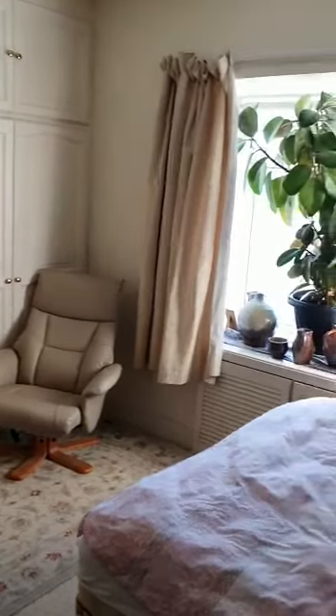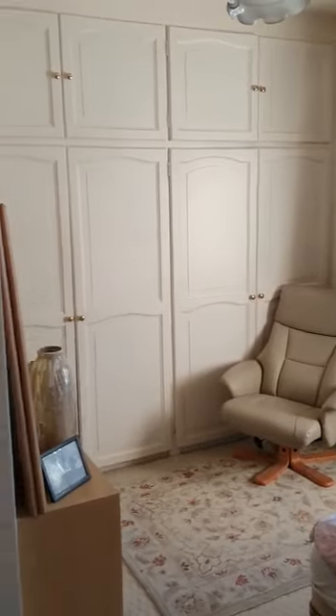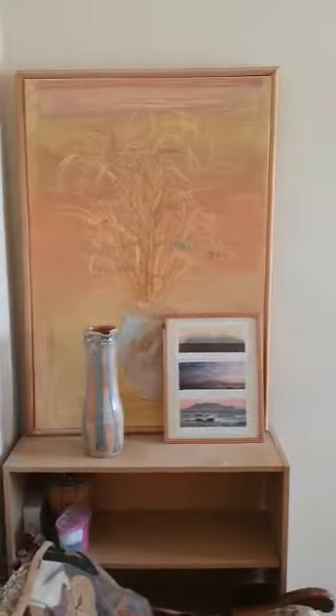Here we come in. The first bedroom is off to the right hand side — a great size double room. Plenty of wardrobes and cupboard space on offer as well, with tons of natural light.